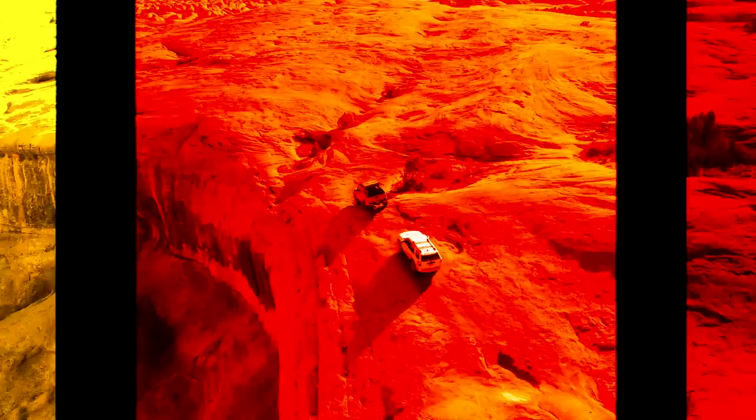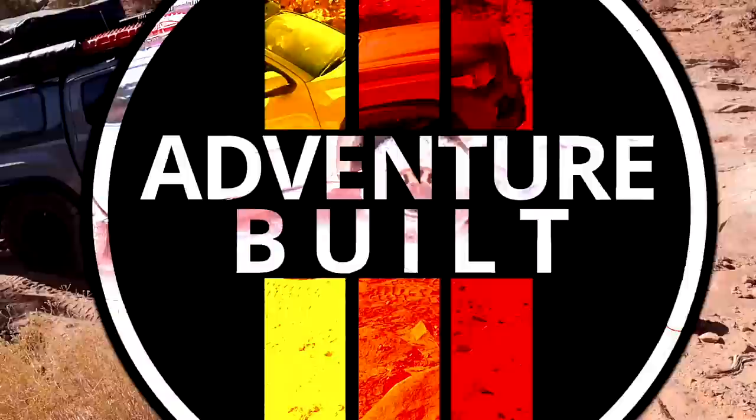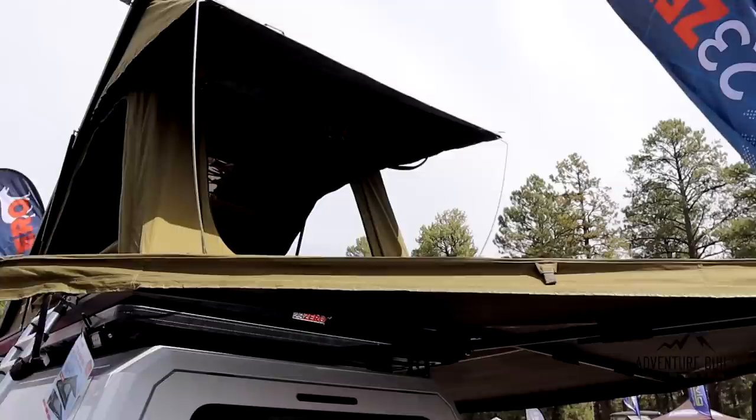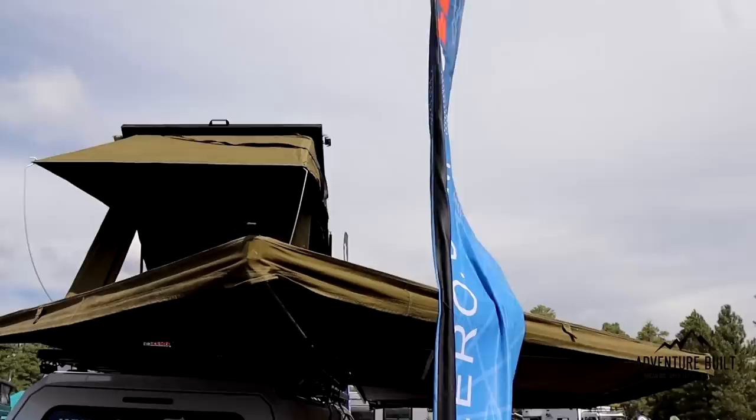I'm back here with Justin from 23 Zero, and Justin, you guys have a brand new tent out. We keep coming back to you because 23 Zero is top notch in the market. Tell me about this new tent. Well, this is the new Kabari tent. We took all the feedback from the market and put it into our newest camp — it's a wedge-style camper tent.